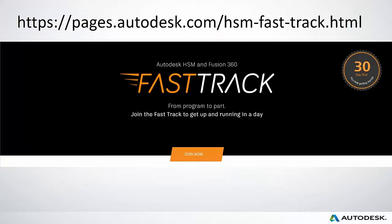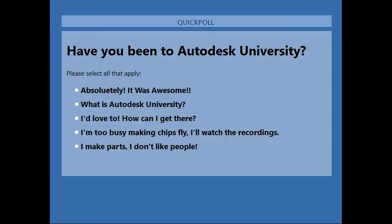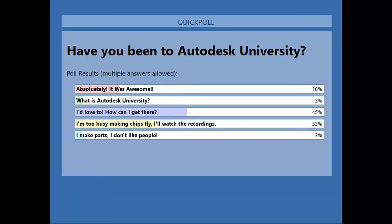I highly recommend you sign up for our Fast Track. I'd like to ask a quick question to get an idea of how many of you have joined us at Autodesk University. Please take a few minutes to vote. Autodesk University is at the Venetian this year, November 14th through 16th in Las Vegas. Again, I highly recommend joining us. The polls are pretty much in — I'll share the results. You can Google or use the link I'll bring up on screen to join Autodesk University.